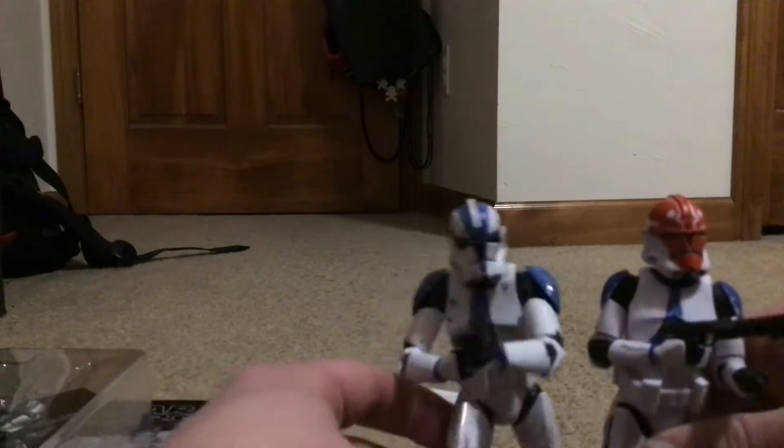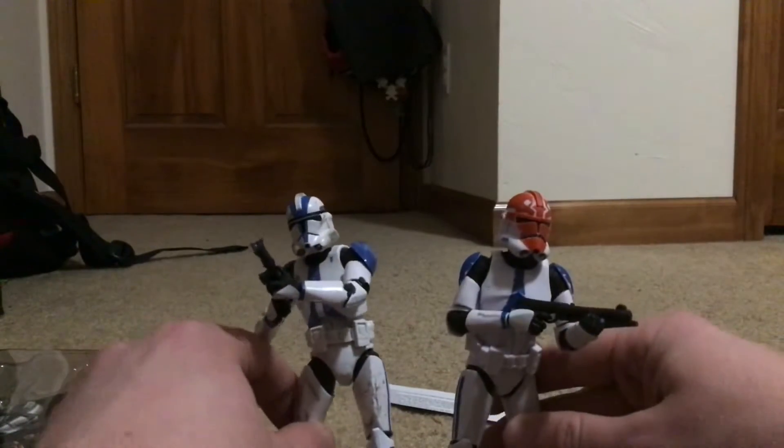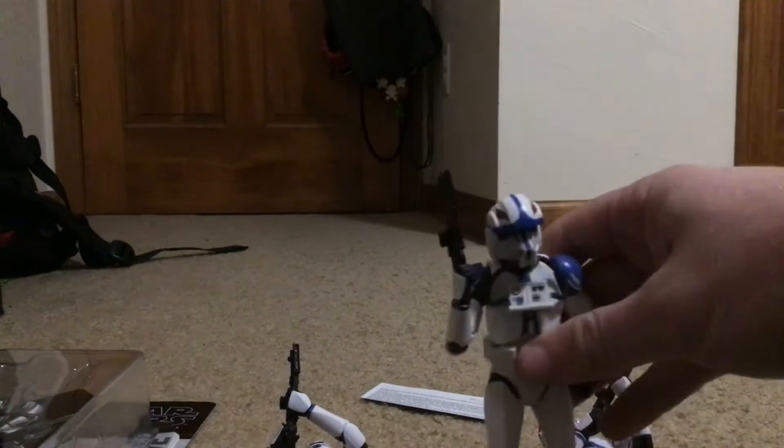And here he is with his brother, the 332nd Ahsoka Troopers. They go side-by-side super well. And if you want to put even more coolness in it, I have Command Hawk — it should go great with them.